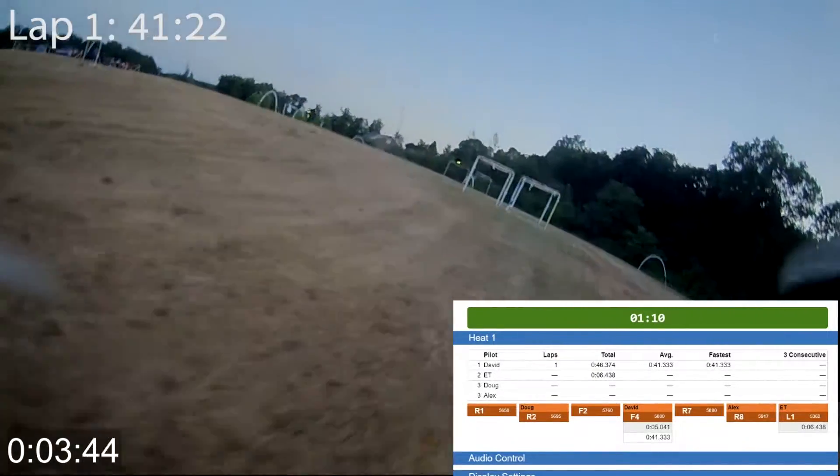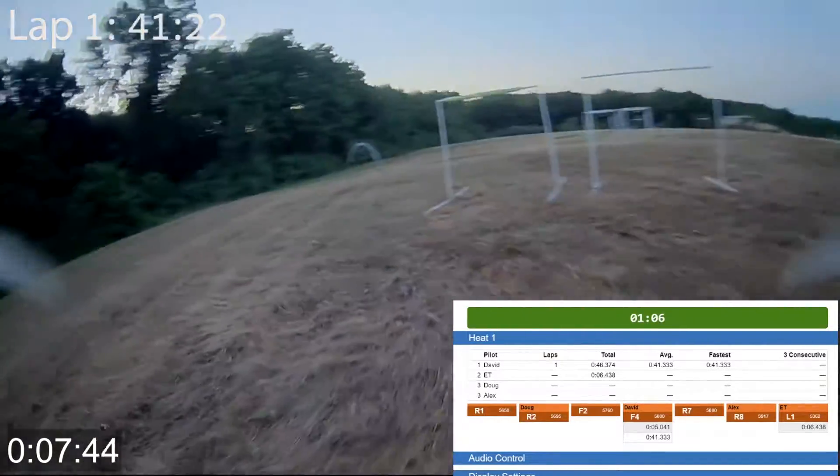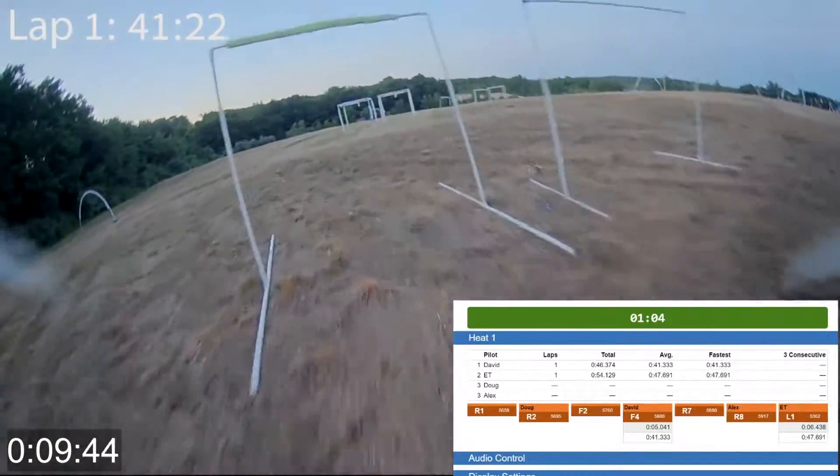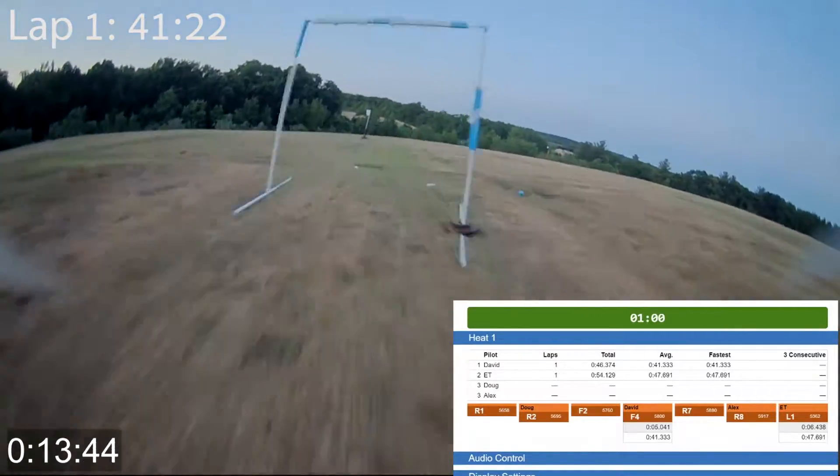David, lap 1, 41.3. E.T., lap 1, 47.7. One minute.